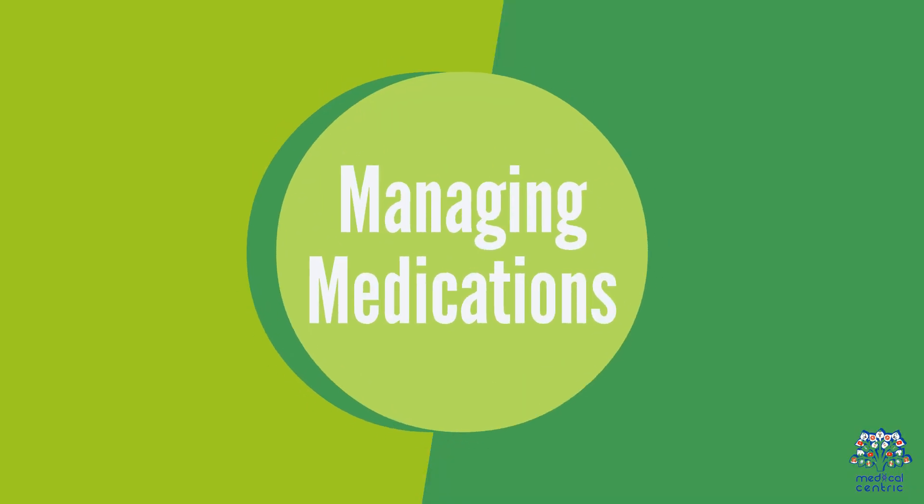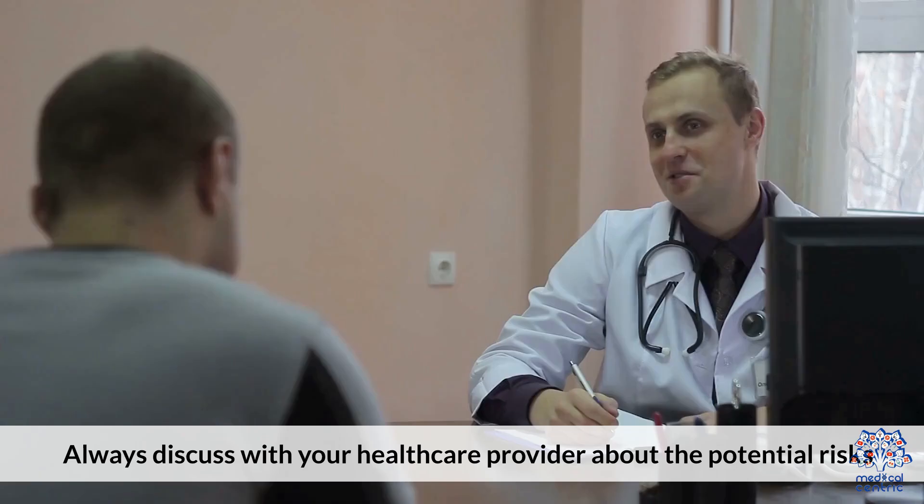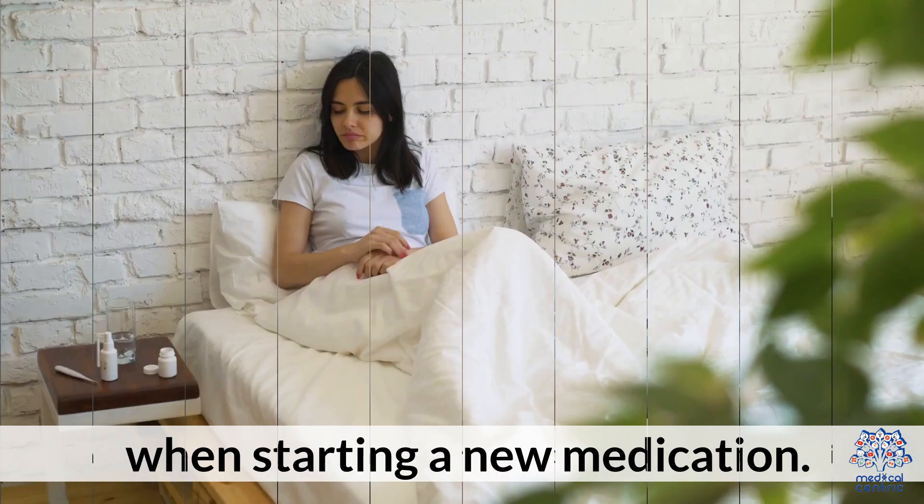Managing medications: Understanding how your medications affect blood sugar levels is crucial. Always discuss with your healthcare provider about the potential risks when starting a new medication.